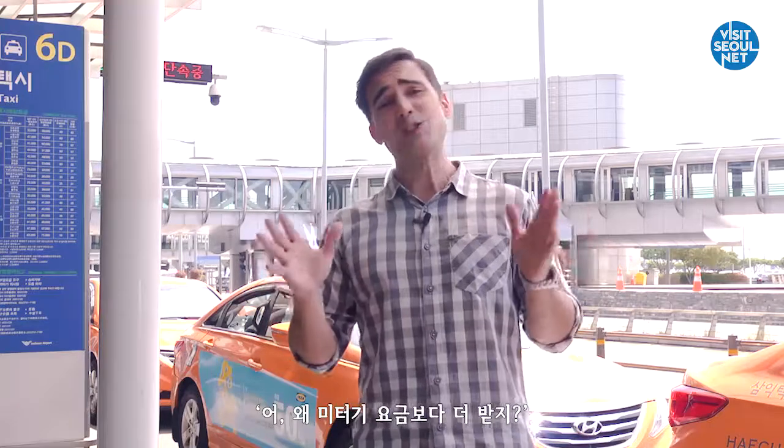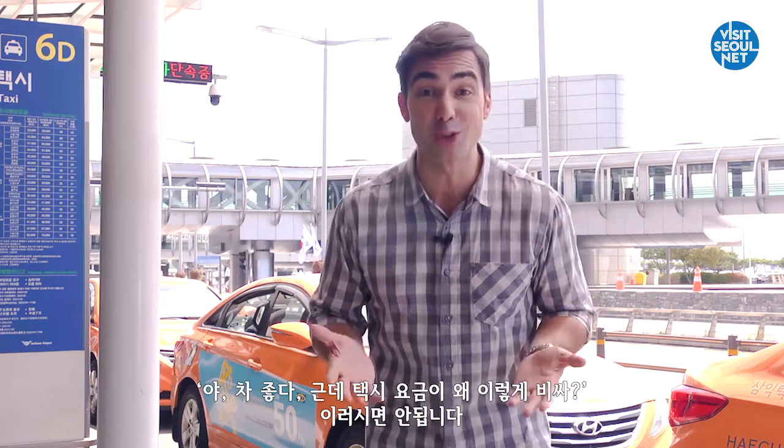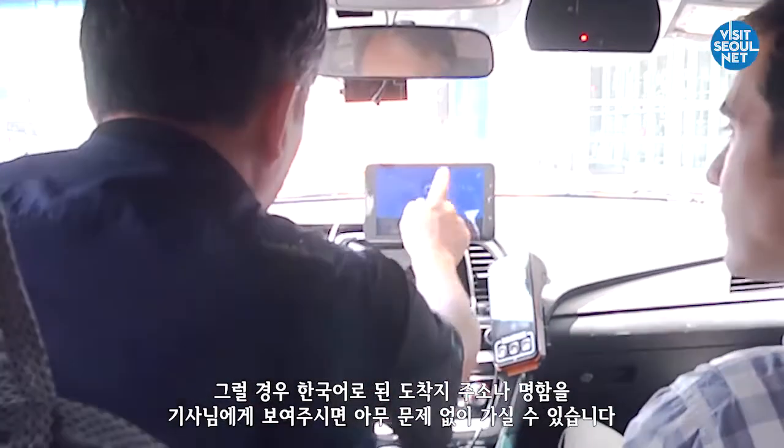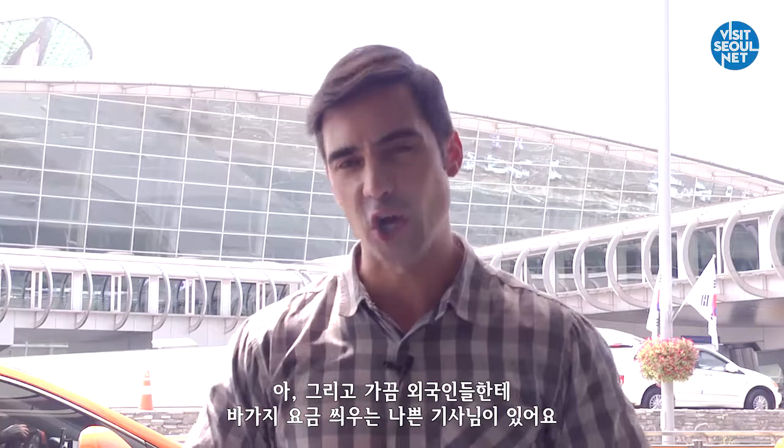So please don't wonder why you are being charged more than what the meter machine reads, or why the fare seems high. It's a good idea to prepare a Korean address to give to your taxi driver when he asks for your destination, since taxi drivers may have difficulty understanding foreign languages.